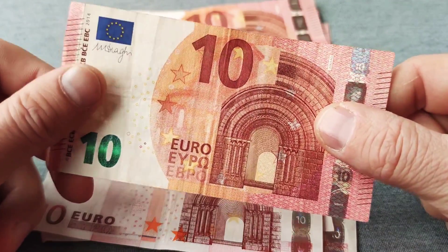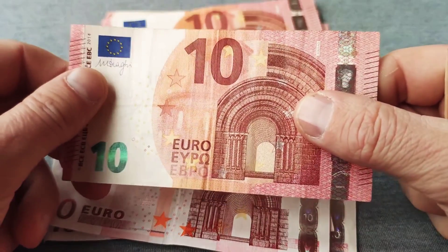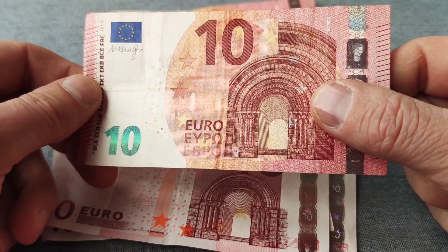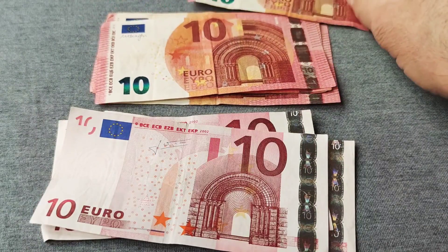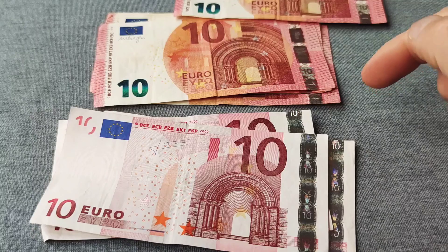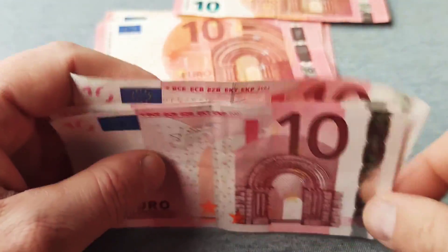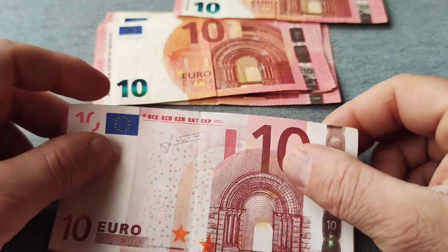The new 10 euro note was presented on 13 January 2014 and put into circulation on 23 September 2014. I noticed that a lot of them are not currently printed. I can see some errors on these old 10 euro notes — let's take a look together to see the errors on the notes.